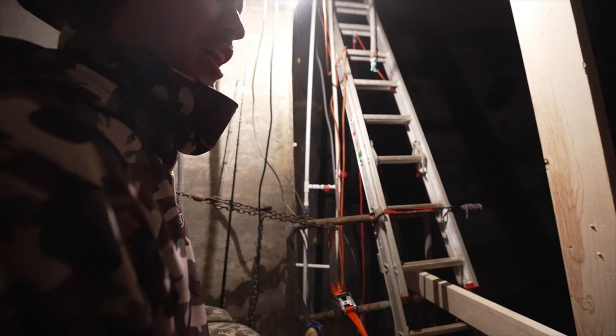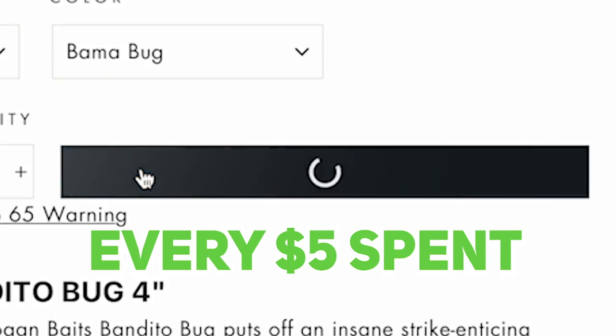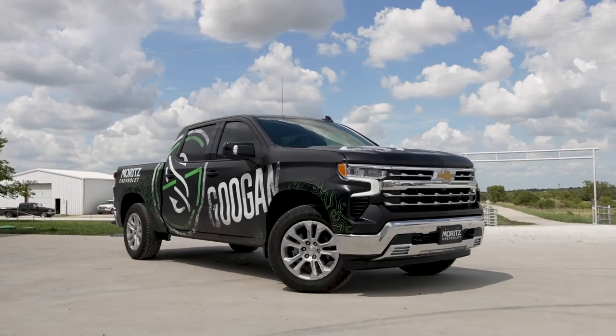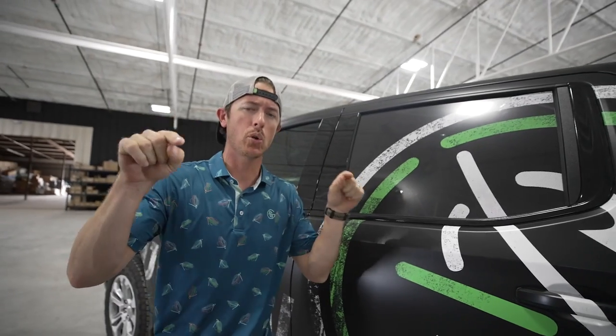Right now is your chance to be the proud owner of this beautiful truck. Every five dollars you spend on GuggenSquad.com will get you an entry into winning this truck — LTZ Chevy Silverado 1500. I'm excited about it. That rumble on that V8? This could be your truck.